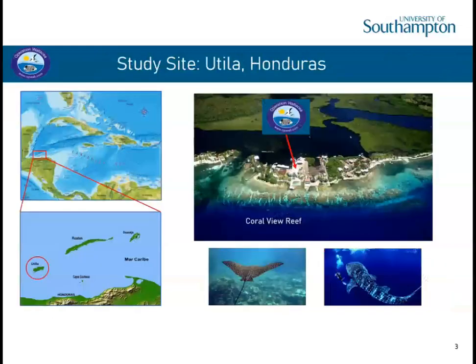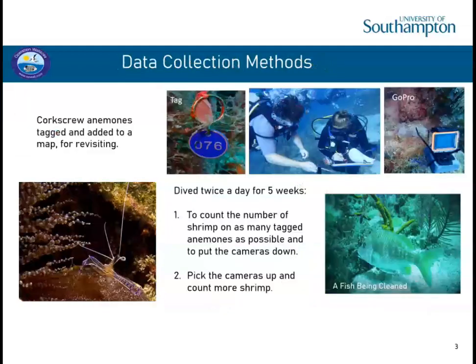We often saw eagle rays and there were even whale sharks in the area. To collect data, we had nearly 100 corkscrew anemones identified and tagged on the reef so we could return and count the shrimp. We dived twice a day for five weeks, trying to count shrimp on as many anemones as possible each dive. On the first dive we would put down three cameras at three different cleaning stations, press record and leave. On the second dive we'd pick the cameras up, and back on land we'd watch the footage for cleaning events. We recorded the duration of each clean in minutes, the species and size of the client fish, and whether the client was a predator of the Pedersen shrimp.